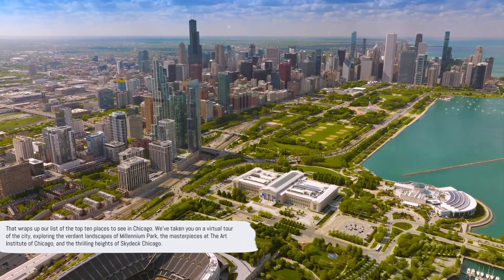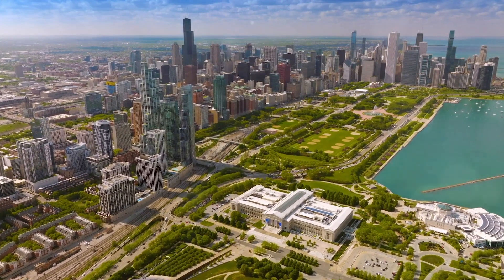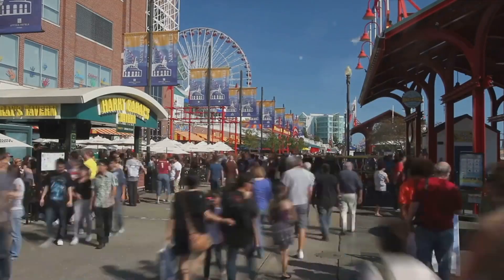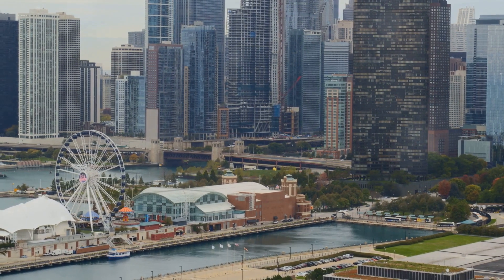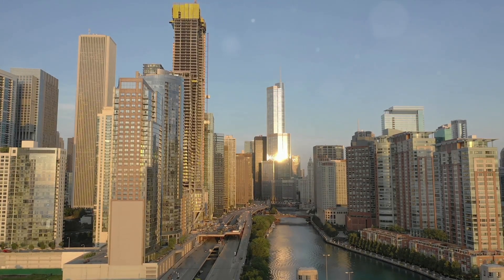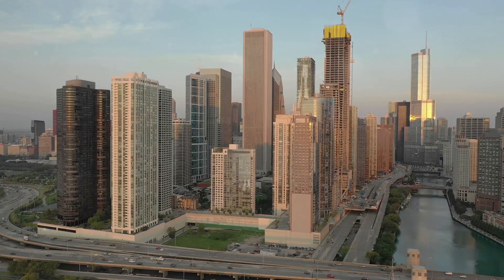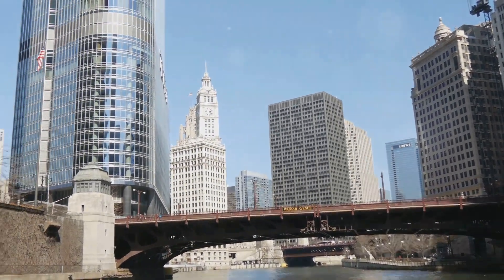That wraps up our list of the top 10 places to see in Chicago. We've taken you on a virtual tour of the city — exploring the verdant landscapes of Millennium Park, the masterpieces at the Art Institute of Chicago, and the thrilling heights of Skydeck Chicago. We strolled along the bustling Navy Pier, shopped and dined at the Magnificent Mile, and marveled at the wonders of the natural world at the Field Museum and Shedd Aquarium. Each location is a testament to the rich tapestry of culture, history, and innovation that makes Chicago a city unlike any other — boasting architectural marvels, natural beauty, art, and energy at every turn.